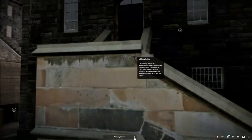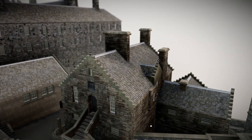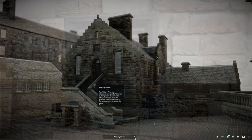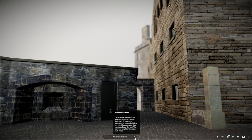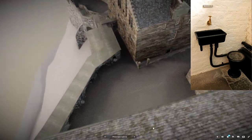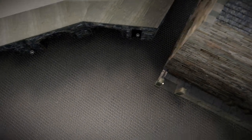The military prison is a miniature version of a Victorian civilian prison. It was built in 1842 for soldiers from the garrison who were locked up for offences such as drunk on guard. These latrines emptied right down the side of the castle rock. One prisoner attempted to escape by hiding in a vat of human waste that was tipped over the wall. The man was caught and dragged back inside.